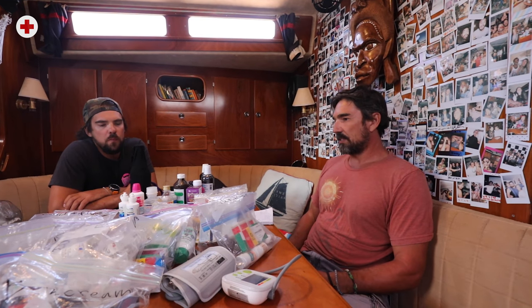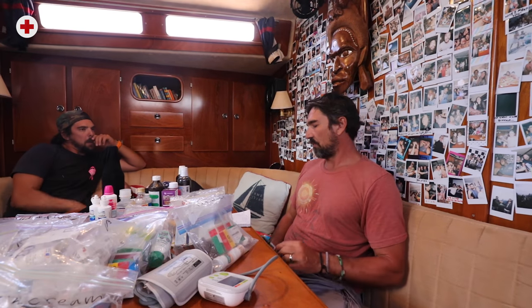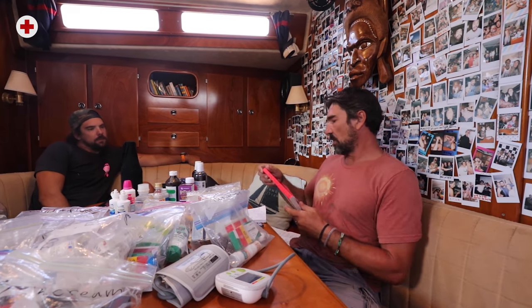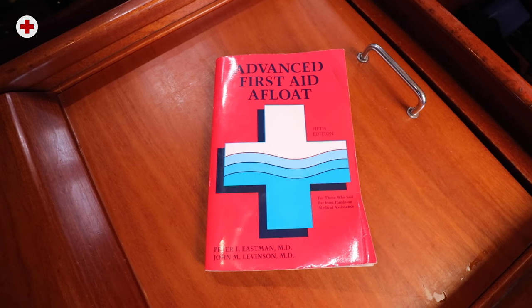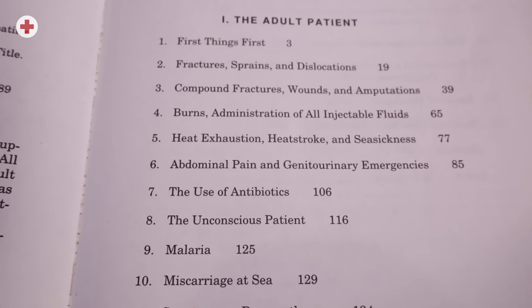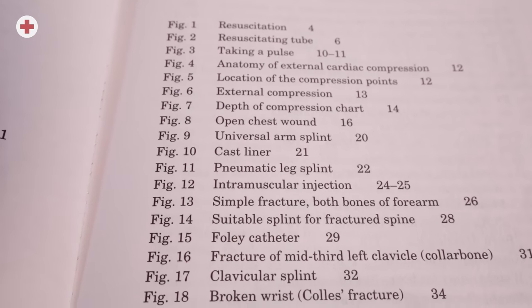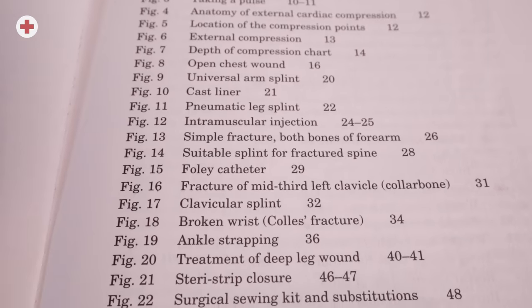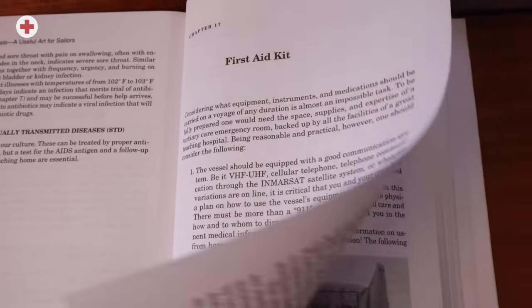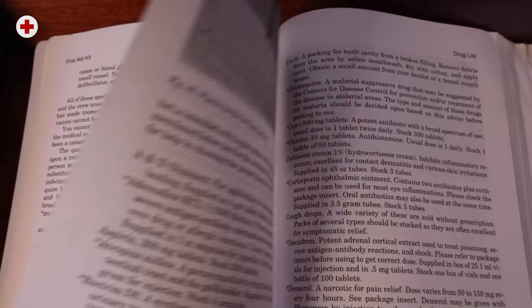Before leaving Seattle I had no idea about any of this stuff — I'd basically taken a pretty basic first aid class. One of the first things recommended was this book called 'Advanced First Aid Afloat.' It's specifically meant for first aid at sea, sailing remotely, where you can't call 911. It goes through a bunch of scenarios on things to treat, and we've actually used it a number of times. In the very back it has a sample first aid kit that's a pretty good start.